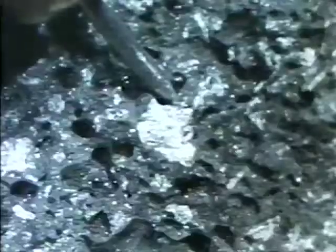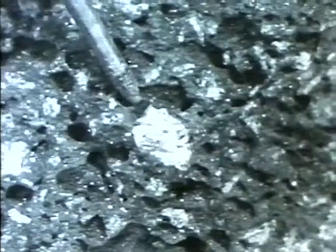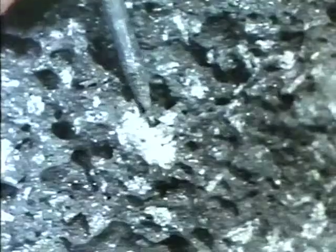We started with the extrusive rocks formed by rapid cooling of erupted material. In this sample from Sakurajima, we could see shiny white grains scattered throughout. The shiny grains were crystals.